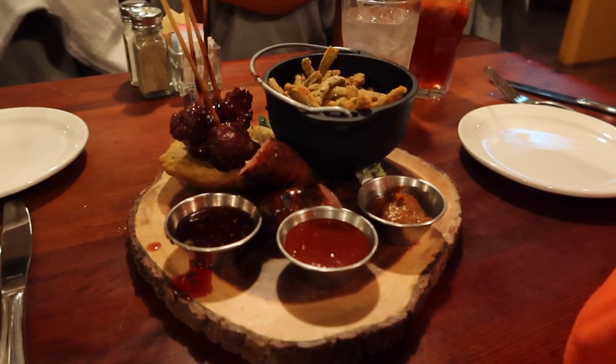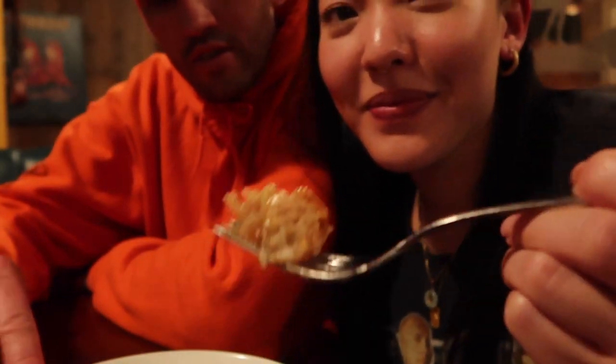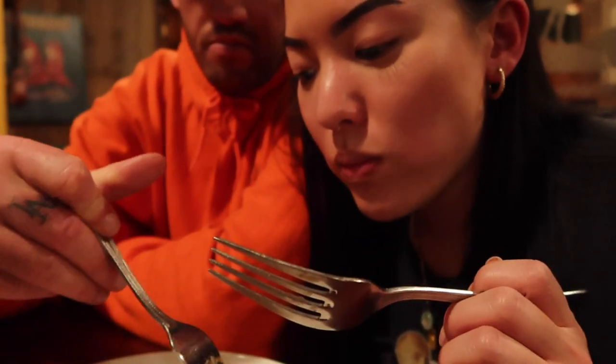We're at the Cowboy Club. Cactus fries! I've never had a cactus fry. It's not bad — I wouldn't be able to tell you it was cactus. Oh my god, that's really good.